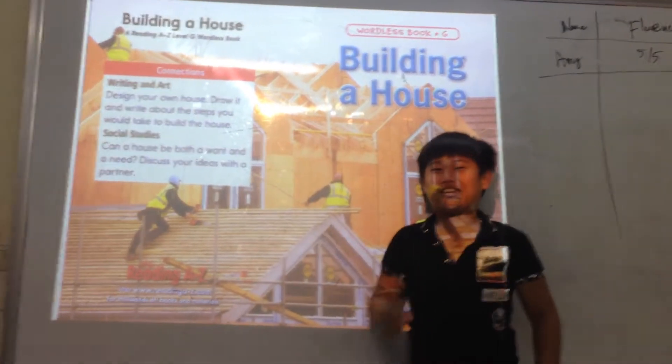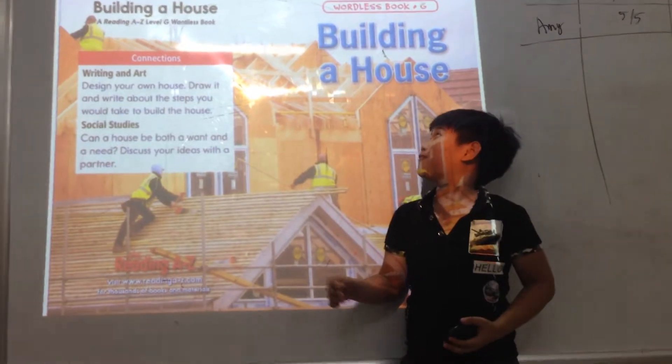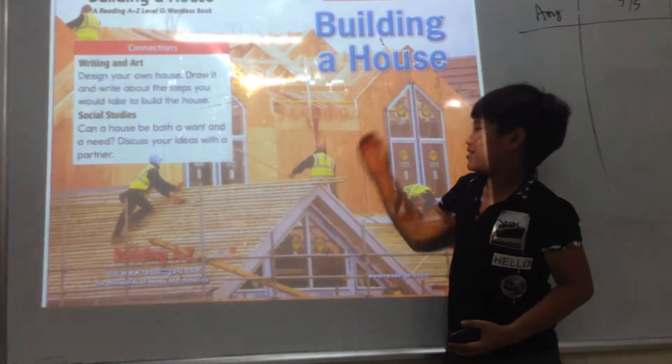Hello everyone, my name is Jackie. I'm 11 years old. Today I would like to tell you about my favorite book. The name of my favorite book is Building a House.